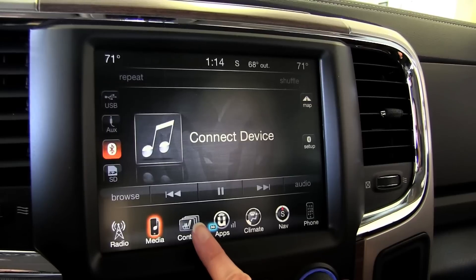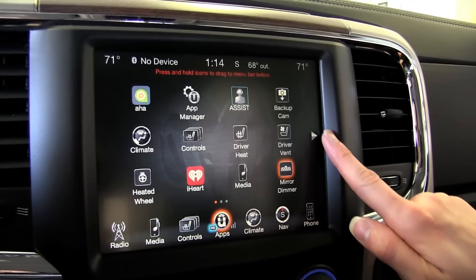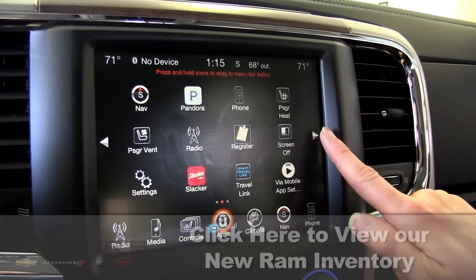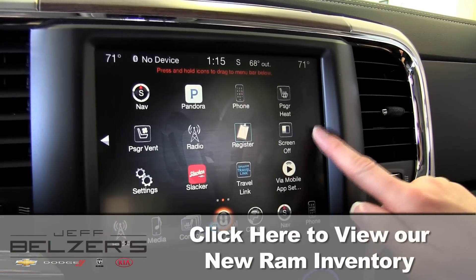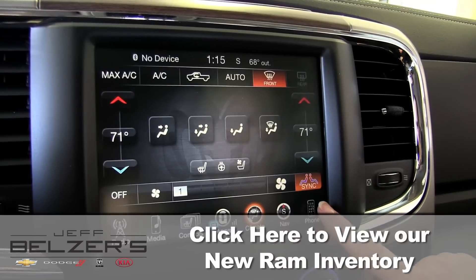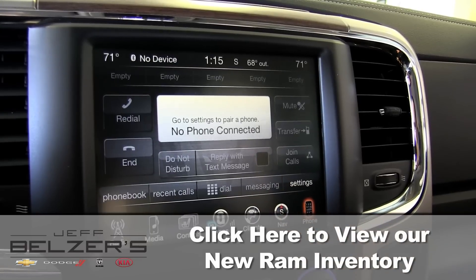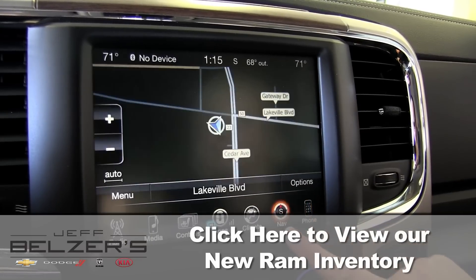New with Uconnect: select from a menu of apps and drag and drop your choices into place on your dashboard screen. Optional 911 assist is a potential lifesaver for roadside assistance at the touch of a button. Navigation gives you turn-by-turn directions to wherever you're going, saving you time getting to that new job or a new party place.